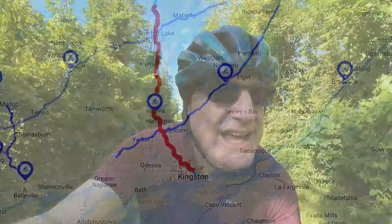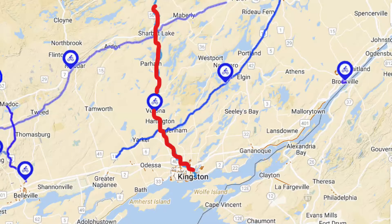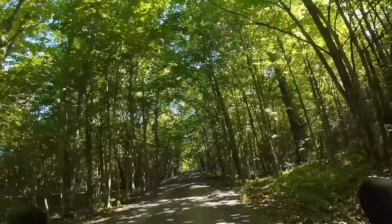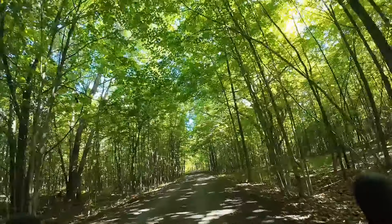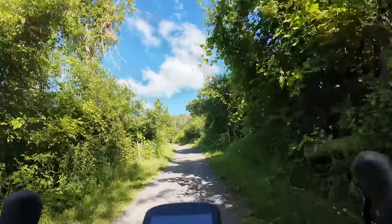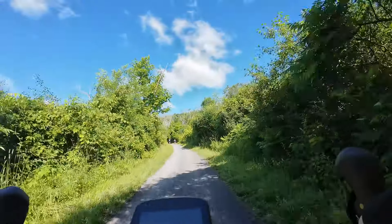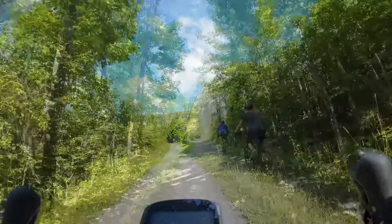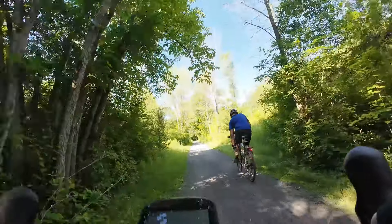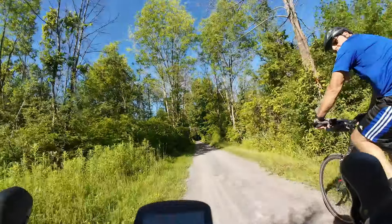I'm on the Kingston to Pembroke Trail today, or the KMP Trail as it's more commonly known, and I'm leaving Kingston behind me in my dust. The southern end of the KMP Trail is absolutely spectacular — the gravel is just fantastic, so smooth, and the scenery is constantly changing from beautifully shaded tree-lined avenues to open farmland, interesting buildings...